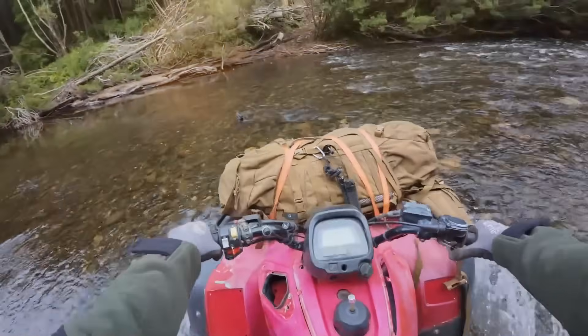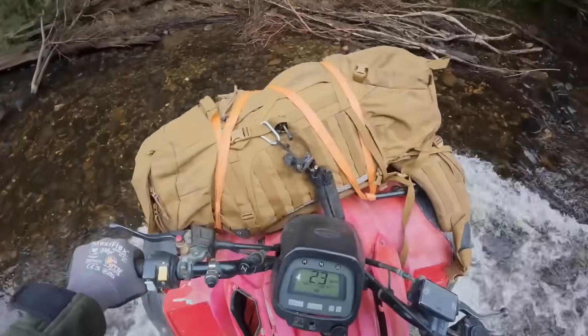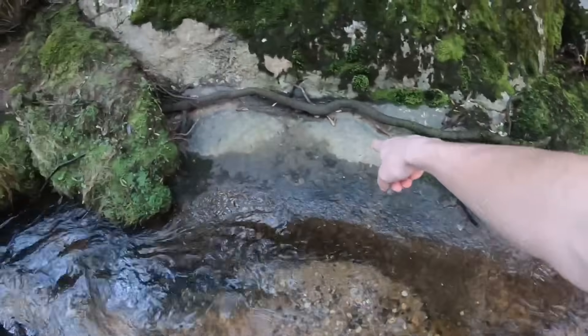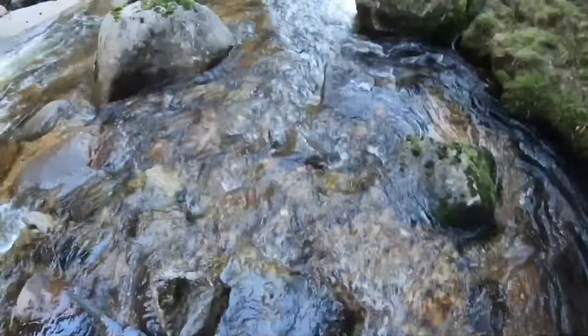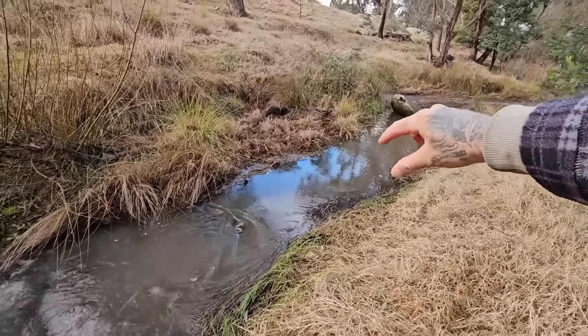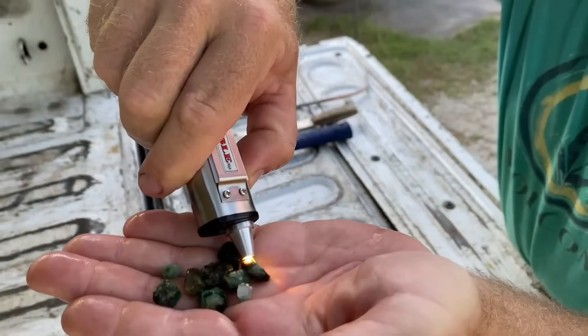Right now, rivers across the world are quietly carrying diamonds, emeralds, and gemstones worth thousands of dollars, sometimes millions. And most people walk straight past them without ever realizing it. These stones aren't hidden deep underground. They aren't locked behind mine shafts or heavy machinery. They're moving freely, shaped by water, disguised as ordinary pebbles, waiting in places most people never look twice.